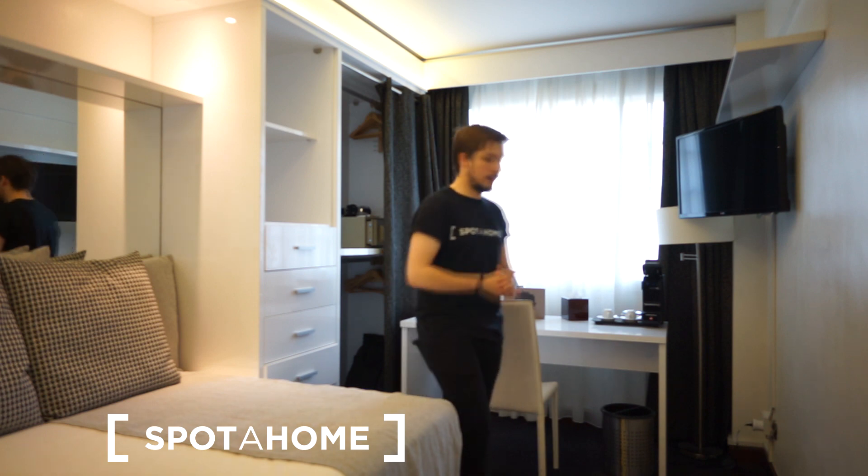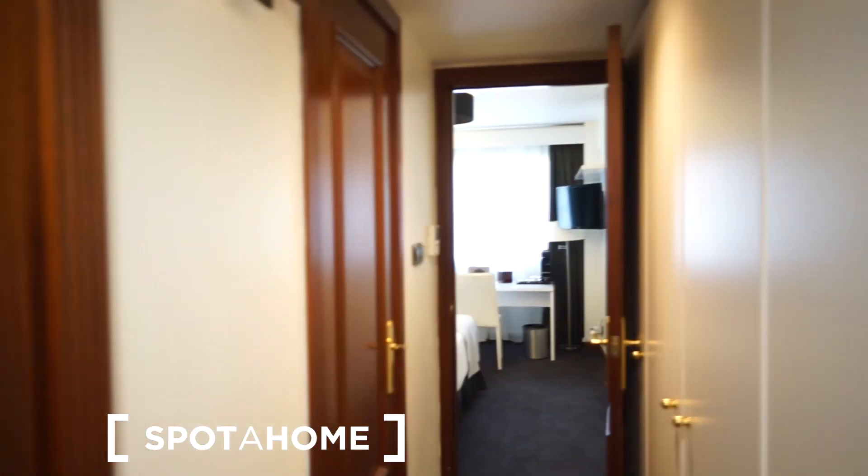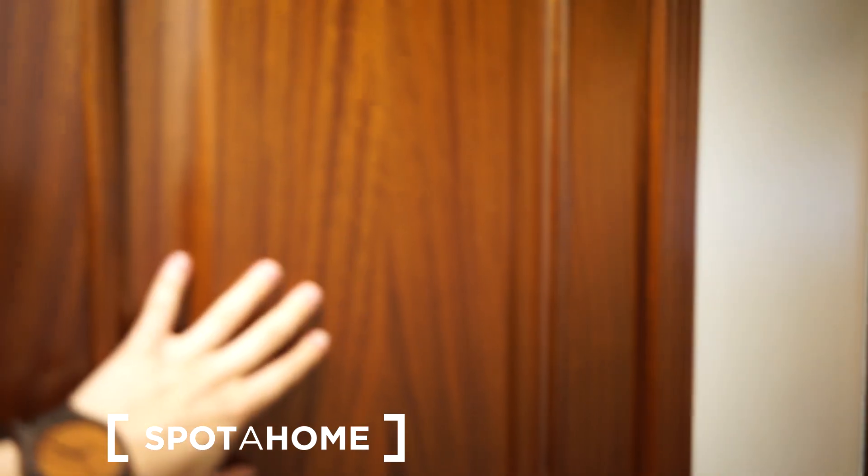There are several tube stations within a 5 to 15 minute walk from here, so it's very well connected. Okay, let me show you what's really interesting — let me just back up. This is where I entered the apartment.